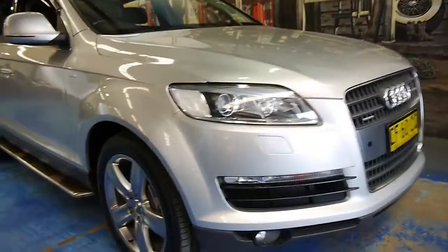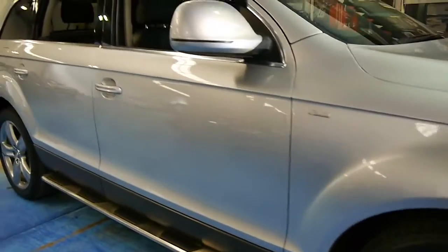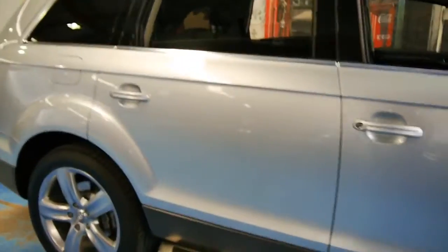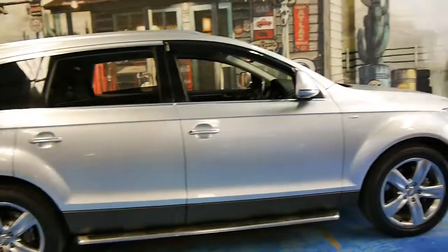Welcome to the Old Timer Centre. Here we have for you a 2006 Audi Q7. It's got the 4.2 litre V8, and it's basically got every option available at the time.